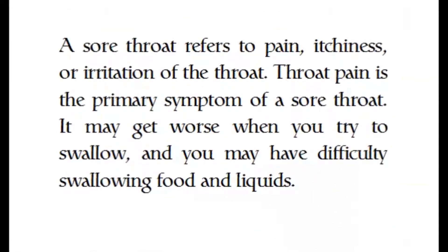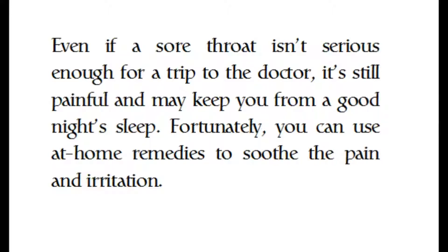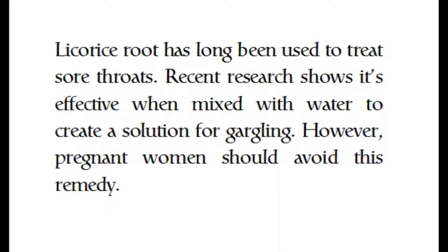Sore throat refers to pain, itchiness, or irritation of the throat. Throat pain is the primary symptom and may get worse when you try to swallow, causing difficulty swallowing food and liquids. Even if a sore throat isn't serious enough for a trip to the doctor, it's still painful and may keep you from a good night's sleep. Fortunately, you can use at-home remedies to soothe the pain and irritation.